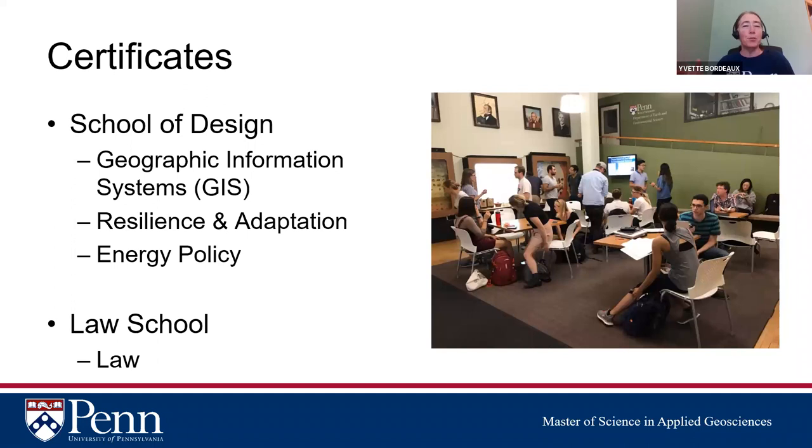If an extra degree isn't what you're looking for, you can also earn a certificate alongside your degree. A GIS certificate is a five-course certificate where you can double-count two courses back to the MSAG program, meaning only three additional courses are needed. There's also a Resilience and Adaptation certificate, an Energy Policy certificate, and a law certificate for those who don't want the full dual degree — just five courses instead.